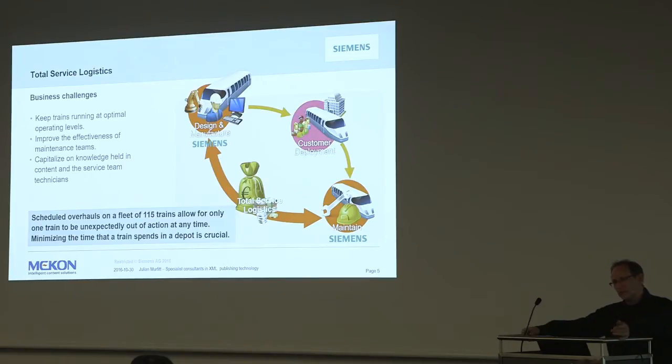The business change for Siemens is keeping the trains running at an optimal level - they have quite high objectives in this regard. Improving the effectiveness of the team is also important; if engineers are not doing their job as well as they could, it's directly costing them money. And capitalising on the knowledge within the business: the technicians have a lot of information - how do we capture that and bring it back into the process? The size of this project is 115 trains.